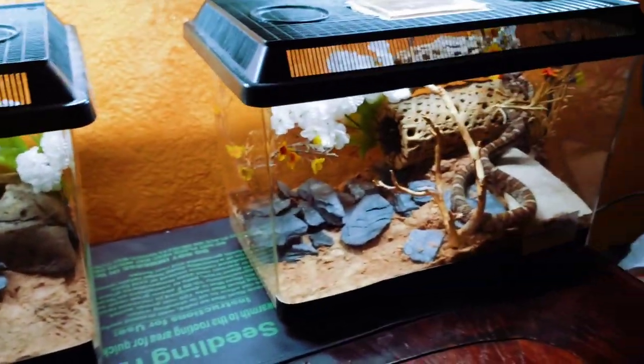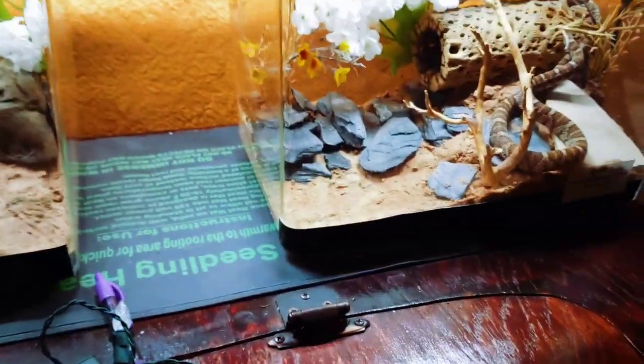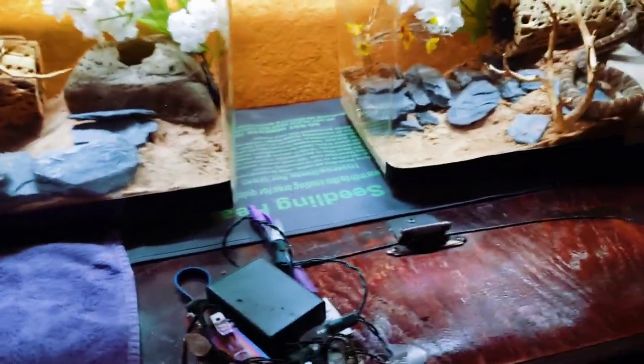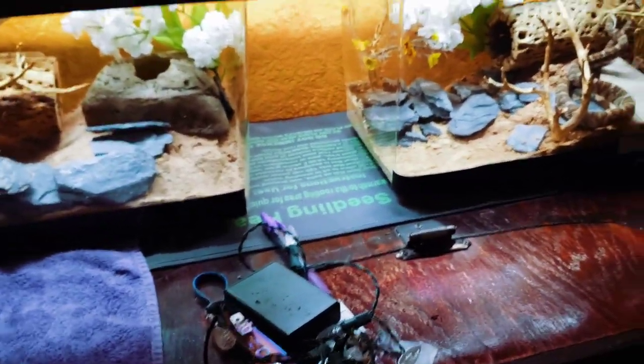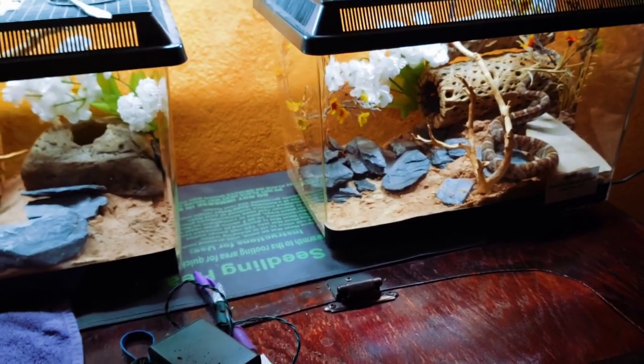They're on a seedling heating mat which covers about half of each enclosure, and it's connected to a dimmer switch so I can control the level of heat output.